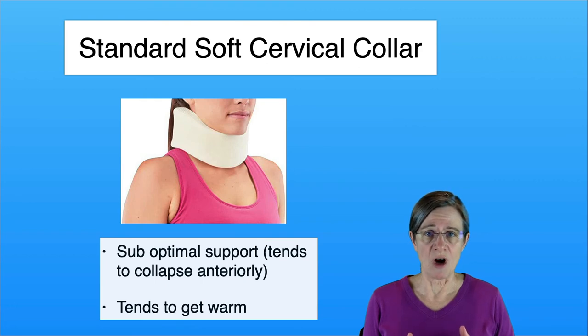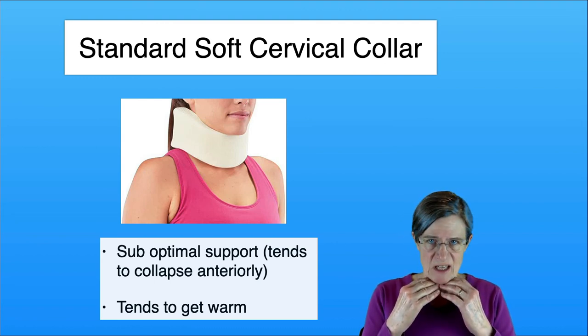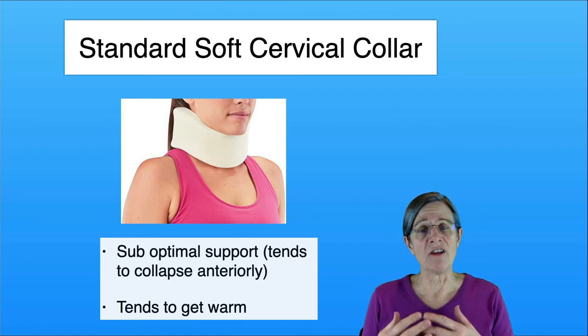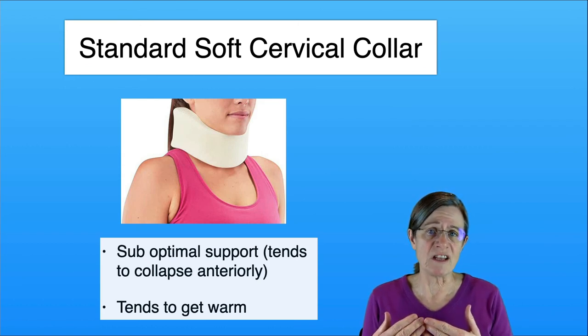The last collar we're going to talk about is the standard soft cervical collar that most people are familiar with. The thing with this type is it tends to be softer — you tend to collapse it in the front as your chin rests on it, or you hook over it and your head is still tipping down. For some individuals it feels sufficient, but for most individuals I think the other two collars would be more advantageous.